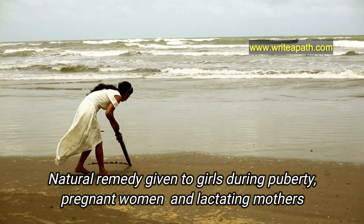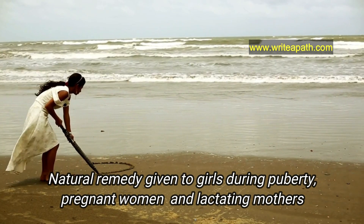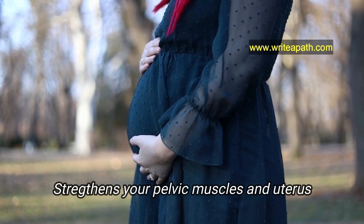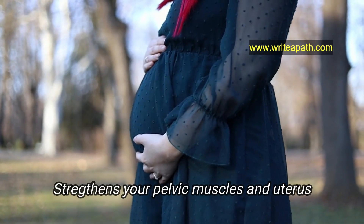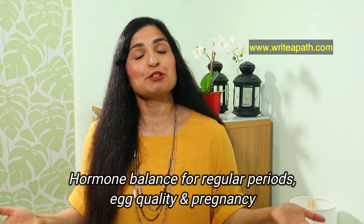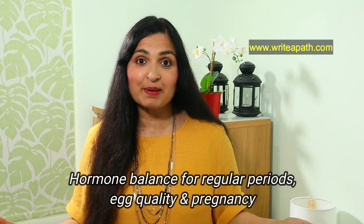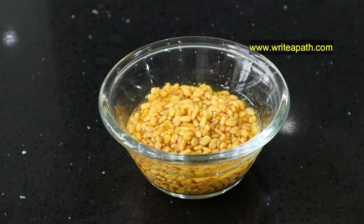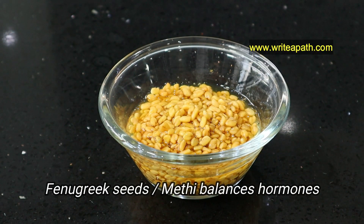The remedy I'm going to show you is traditionally given to girls during puberty. It's also given to pregnant women and lactating mothers as it strengthens your pelvic muscles and uterus. It is also rich in calcium. Our body's hormone balance is so vital for good regular periods, egg quality, and pregnancy. There's nothing like the good old fenugreek seeds, or methi, to regulate our hormones naturally.